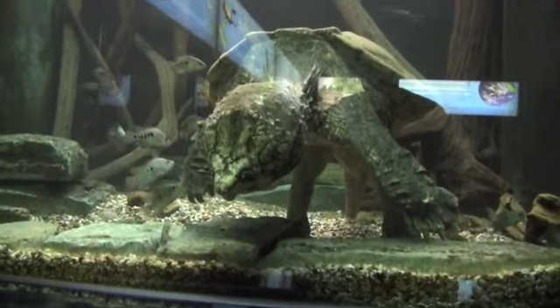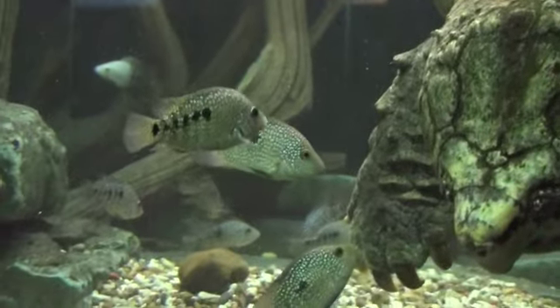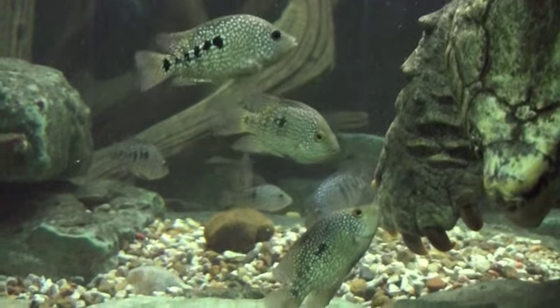My favorite tank combines a large alligator snapping turtle with the only cichlid native to the USA, the Texas cichlid, which can be found in the rivers near San Antonio.